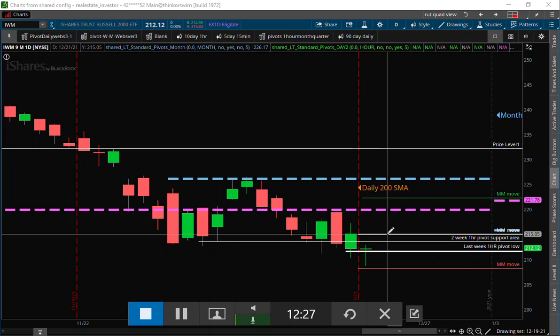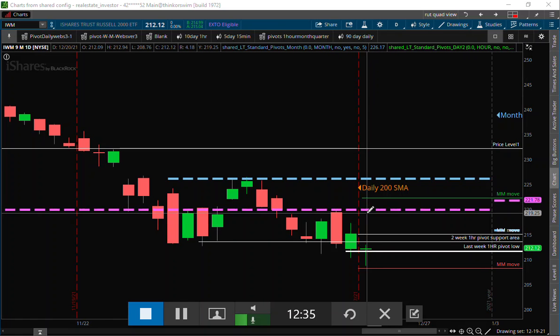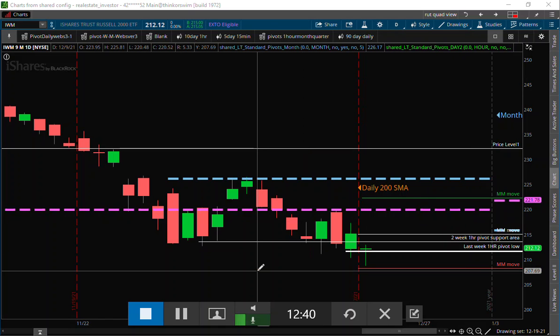IWM is much more broken from a longer-term perspective. So all we could be seeing is a short squeeze initially this morning. I always get nervous whenever we're below our quarterly pivot, so just keep that in context going forward.